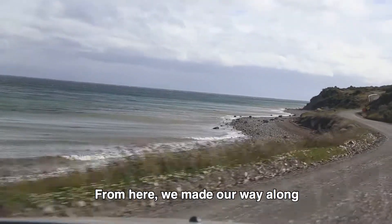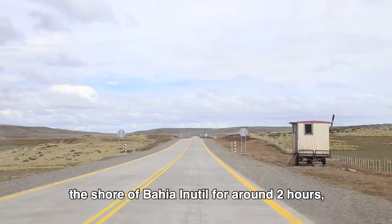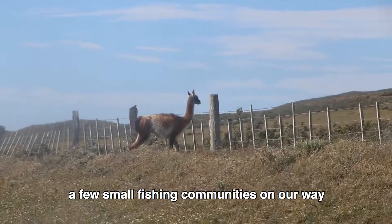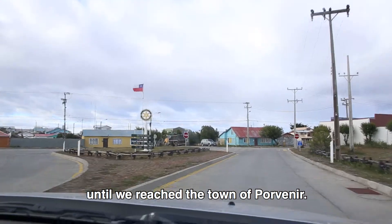From here, we made our way along the shore of Bahia Inutil for around two hours, passing wild guanacos and a few small fishing communities on our way, until we reached the town of Porvenir.